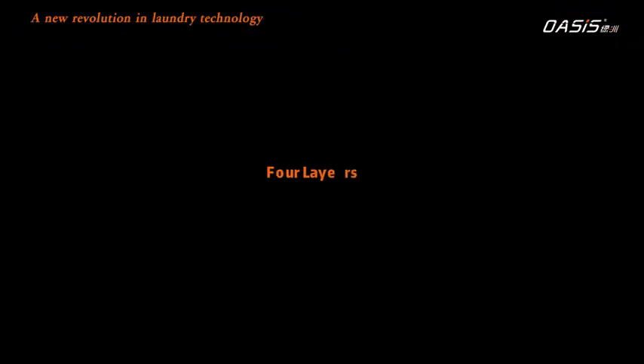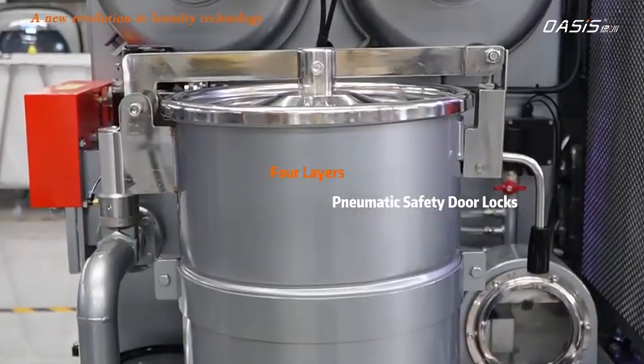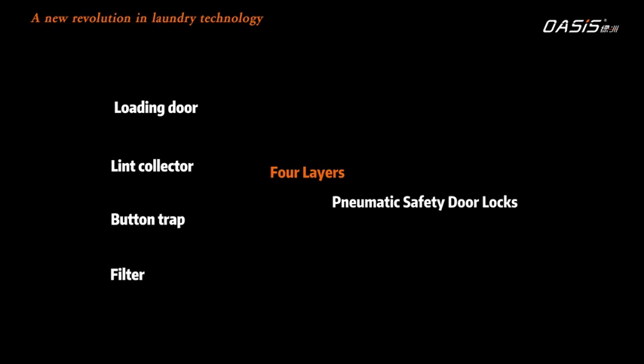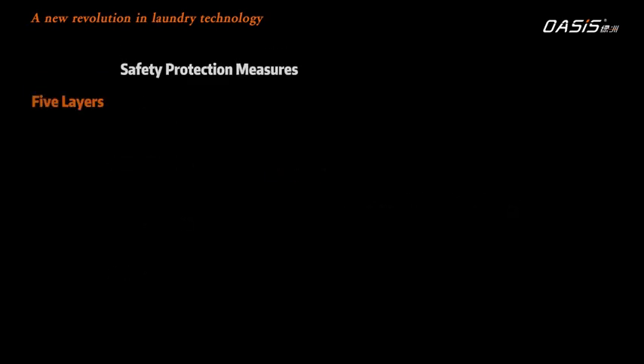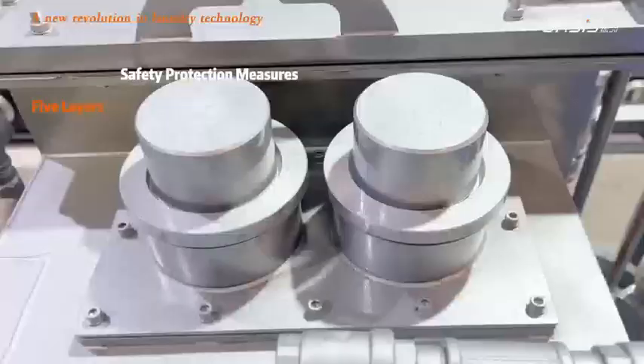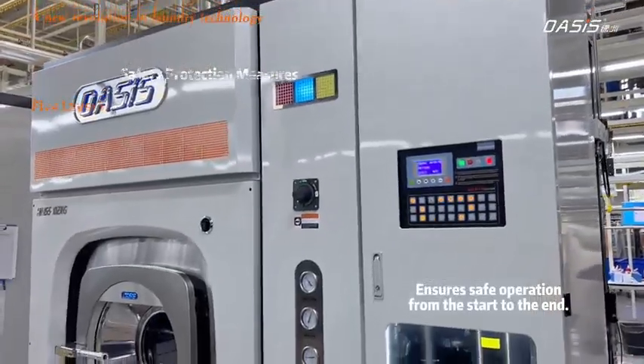Four layers of pneumatic safety door locks: loading door, lint collector, button trap, and filter. Five layers of safety protection measures ensure safe operation from start to finish.